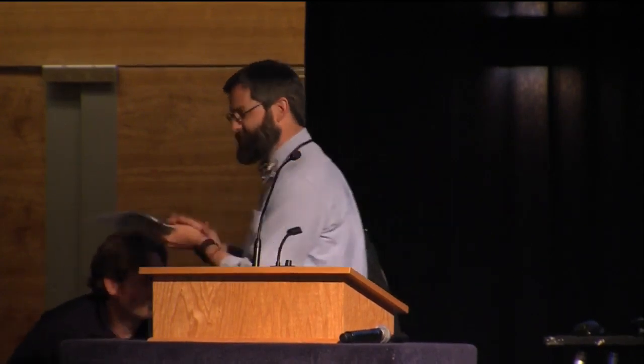Our next speaker has the most refreshingly brief bio I've had of the day. Clayton Brown is an assistant professor of history at the Uinta Basin campus. Let's welcome Clayton. There is more to it than that, but yeah. I'm an assistant professor of history and Asian studies in Vernal.